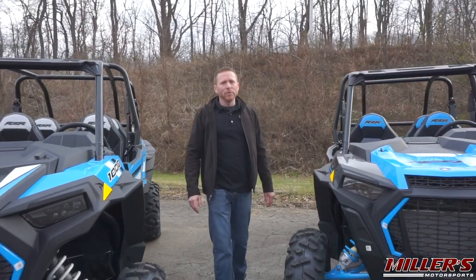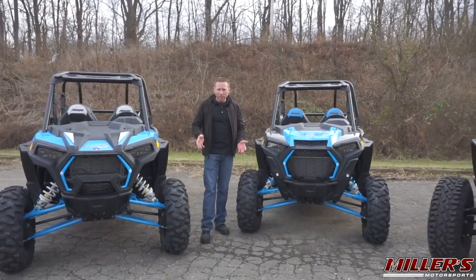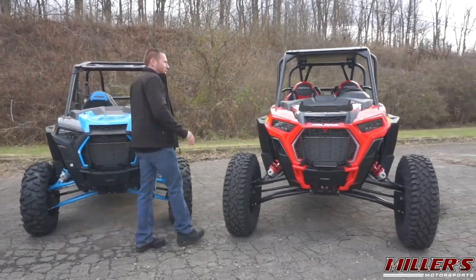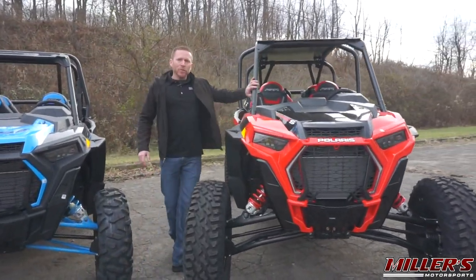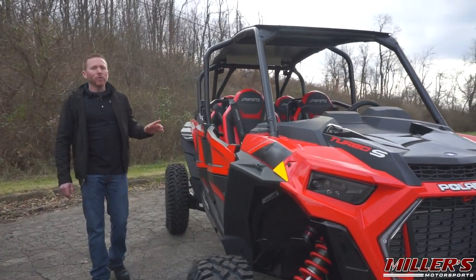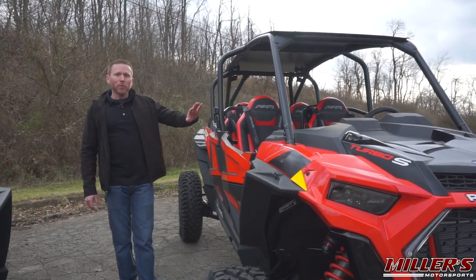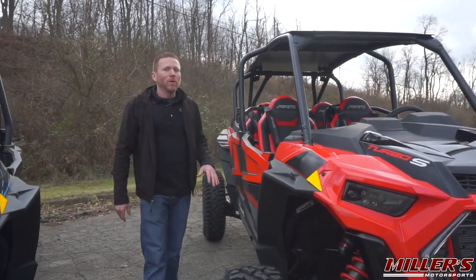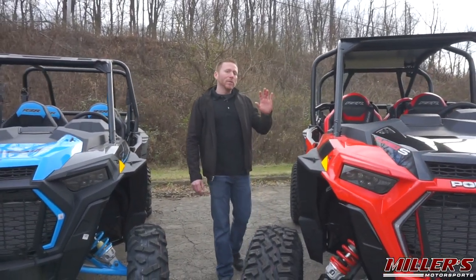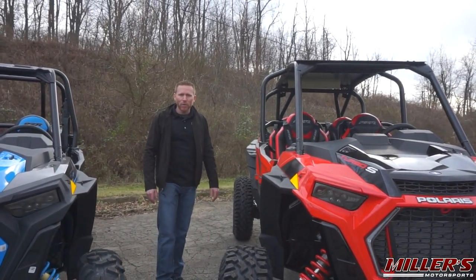Now that we've taken a closer look at each of these vehicles, let's consider some things that might help you make your decision. With the new chassis on the XP4 Turbo S comes a new cage — although it's a cool-looking low-profile cage that includes the roof, it does limit some of your options for windshields, rear panels, and upper doors. Right now this model only has the option for a half windshield — there's nothing available for a full windshield, let alone a rear panel or upper doors, which are definitely nice for cold weather riding.